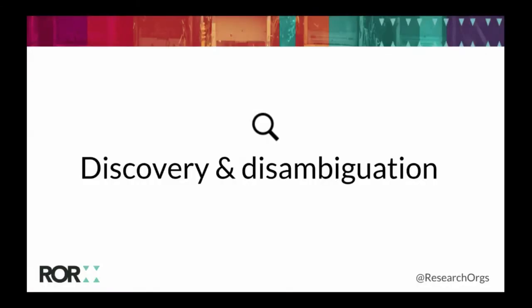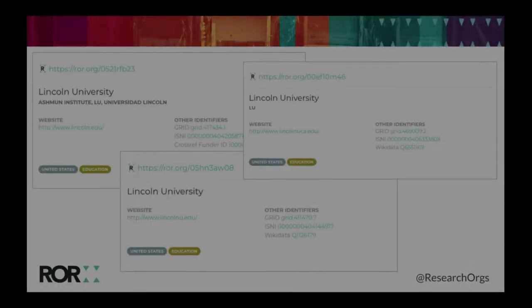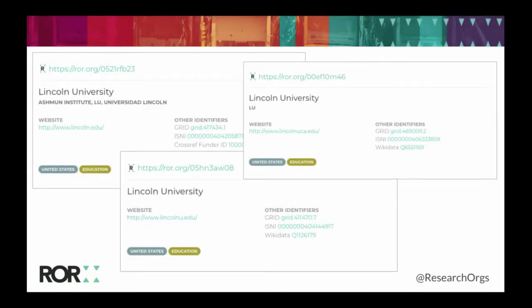We're also working on updates to ROR metadata and search functionality within the registry to support better discovery and disambiguation. For example, who knew there were so many Lincoln universities in the United States? That doesn't even include Lincoln Christian University, Lincoln Memorial University, and University of Lincoln in the UK. We need to make sure our search functionality is robust and that the metadata really helps to support disambiguation between universities that happen to have the same name.